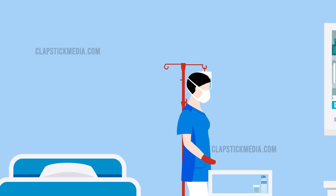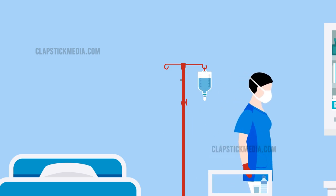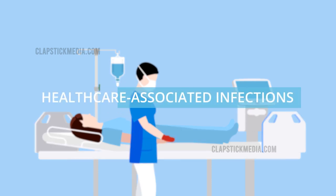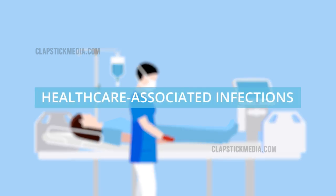These can easily contaminate the hands and equipment of health care professionals, who in turn can transmit these pathogens to patients during routine care, leading to health care-associated infections.